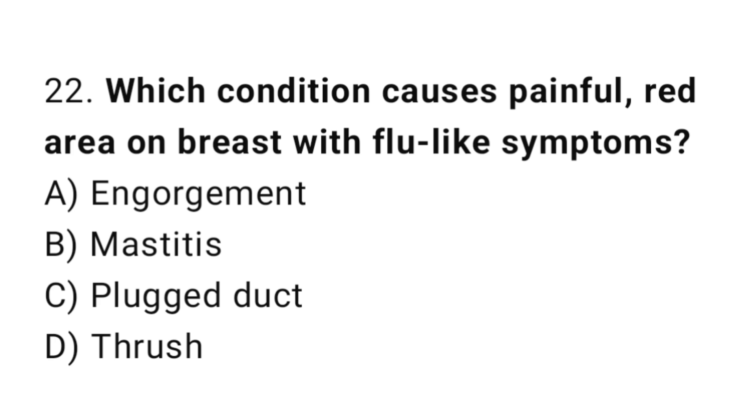Question 22. Which condition causes a painful red area on the breast with flu-like symptoms? The right answer is B: mastitis.